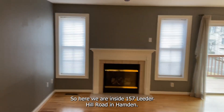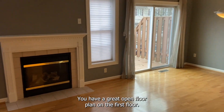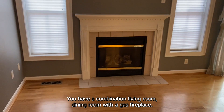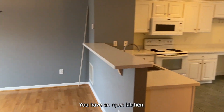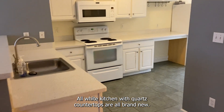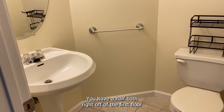So here we are inside 157 Leader Hill Road in Hamden, Unit 202. You have a great open floor plan on the first floor. You have a combination living room and dining room with a gas fireplace, nice lighting throughout the property. You have an open kitchen — all-white kitchen with quartz countertops, all brand new. You have a half bath right off the first floor.